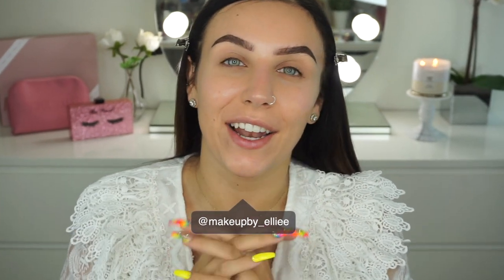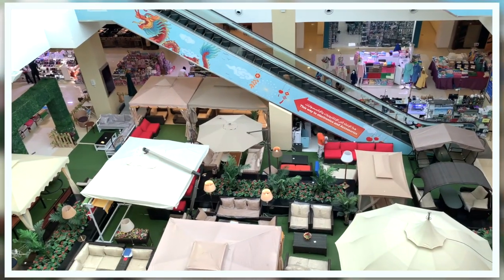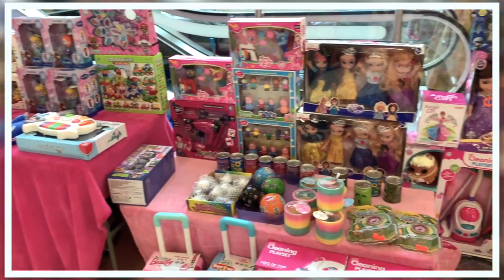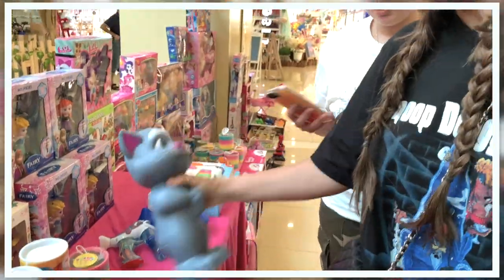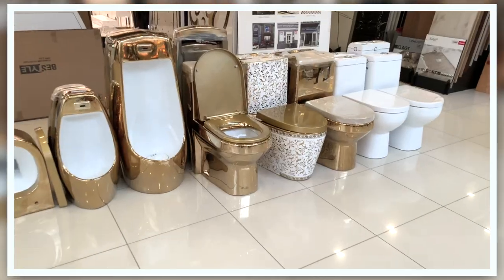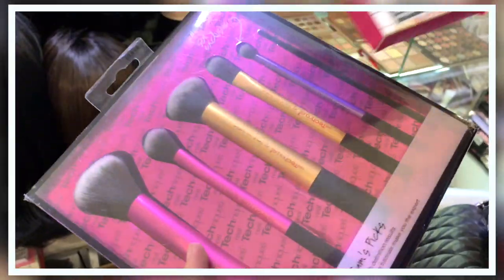Hi guys, welcome back to my channel! I know it's been a little while since I last uploaded, but I thought I would come back with this really fun video. I'm not gonna lie, I am pretty scared. We went to this really strange mall in Dubai called Dragon Mart — it's like a giant mall but inside it's like market stalls. It's so random, like you can literally buy anything: toys, furniture, bathrooms, food. And as we were walking around, I kept noticing people were selling makeup — and not just any makeup, fake makeup.